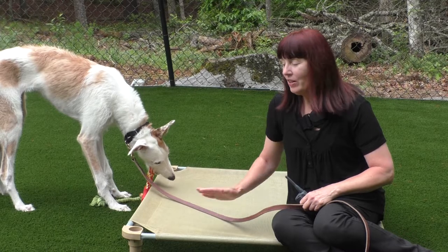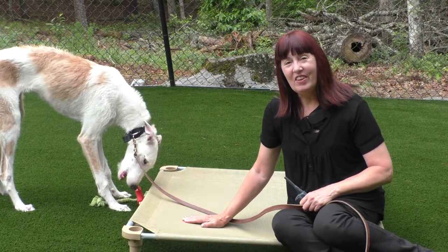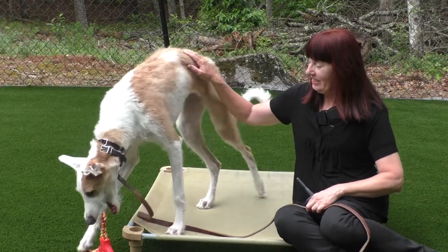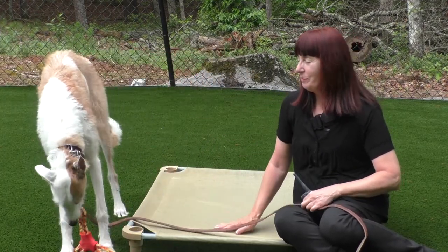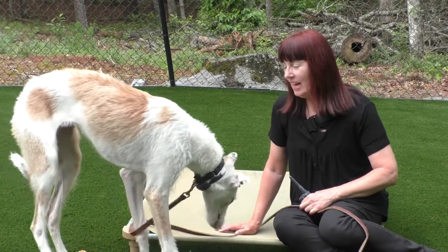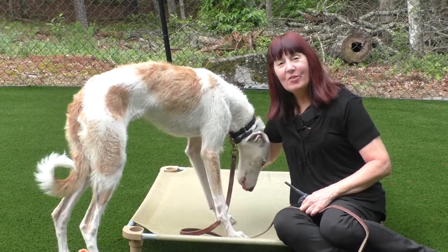With the place command, you start out by getting the dog familiar with the board just as an object before actually starting the command. She's not real keen on having her body touched or her face touched, so I'm just getting her used to my hands and that hands are a good thing.